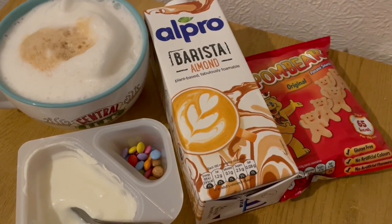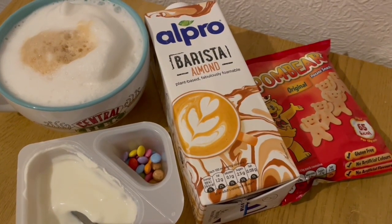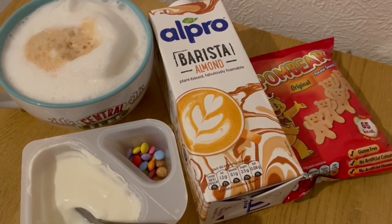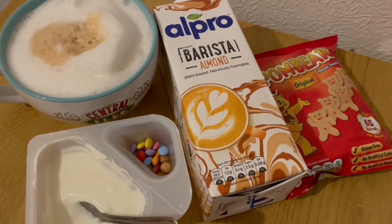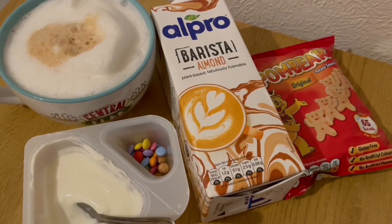This is my afternoon snack for 267 calories. I've got another latte — I've used the Alpro almond this time and that is 56 calories. I've got a Smarty yogurt that is 146 and I've got some Pumbas there for 65. So that's my afternoon snacks for 267.